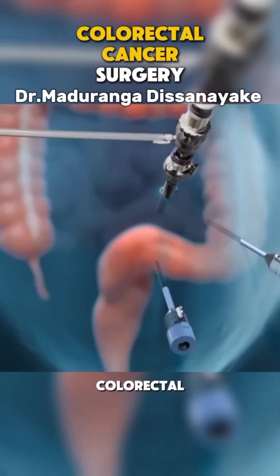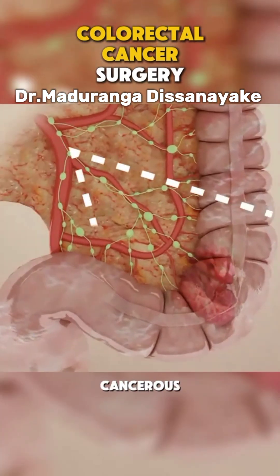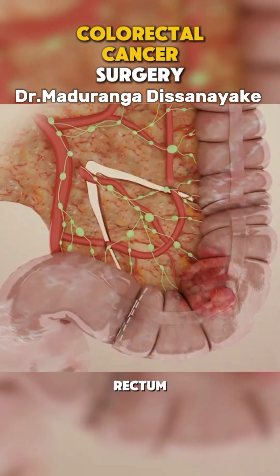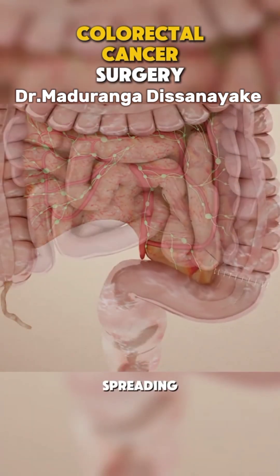Ever wondered what happens during colorectal cancer surgery? Let's take a look. Colorectal cancer surgery focuses on removing cancerous sections of the colon or rectum. The goal is to get rid of the tumor and some nearby tissue to prevent the cancer from spreading.